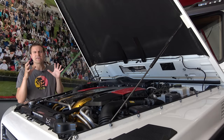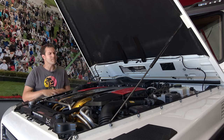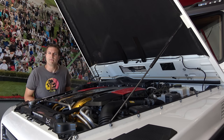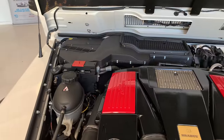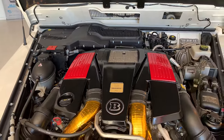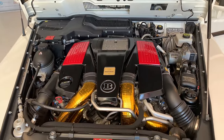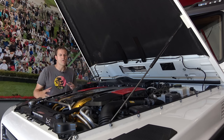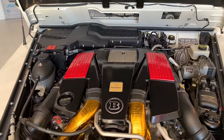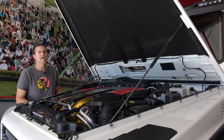Moving back under the hood to check out the engine — this thing has been tuned by Brabus. When new, it had 540 horsepower and 560 pound-feet of torque, which wasn't really enough given how massive and heavy it is, so it's been tuned up to about 700 horsepower, which improves acceleration quite a bit. The engine is absolutely crammed into the engine bay as it was in all older G-Wagon models before the redesign. You have your Brabus-tuned twin-turbo V8.